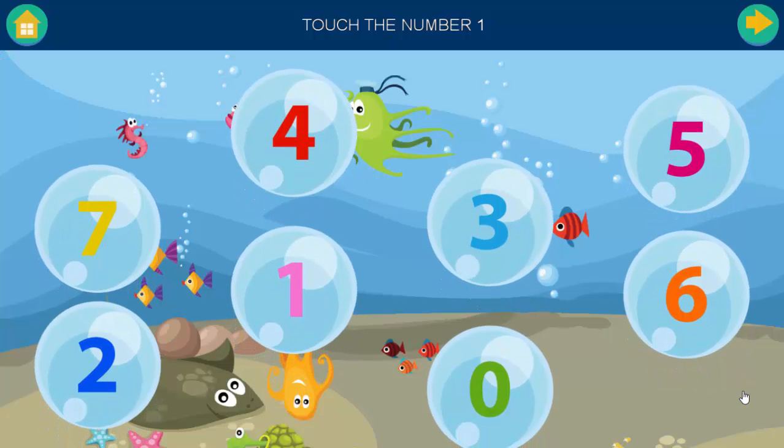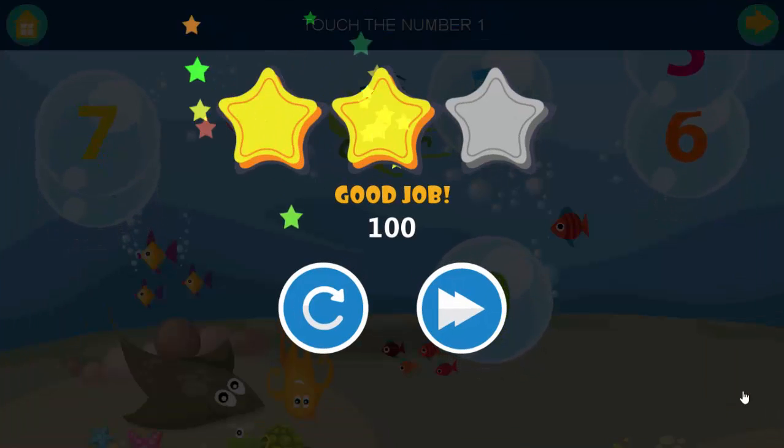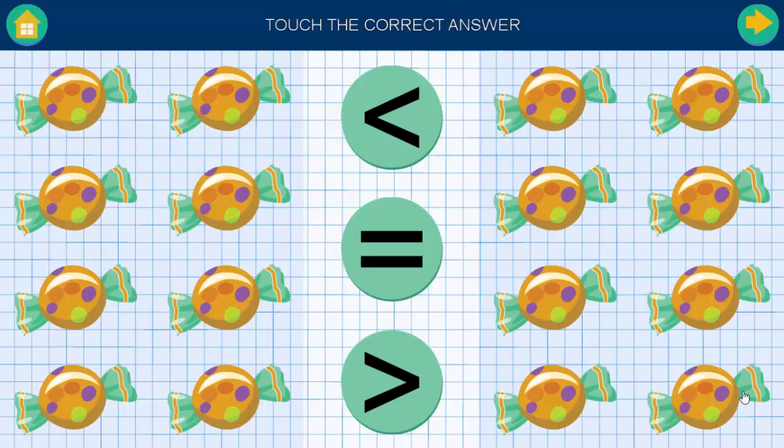Touch the number. One. Good job. Touch the correct answer. Good job.